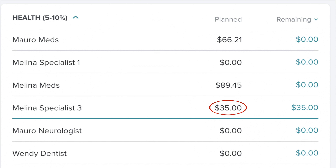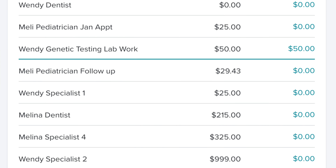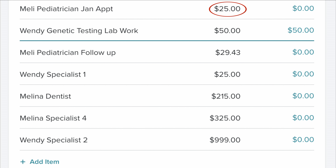We also had to pay $35 to go see her specialist number three, which is her allergy specialist. My dentist appointment was free. Mauricio's neurology appointment was canceled — they just did everything over the telephone. And Mellie had a pediatrician's appointment for $25 at the very end of January that kicked in February.